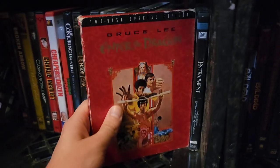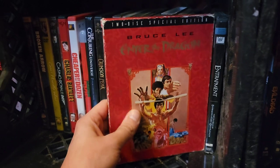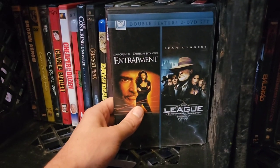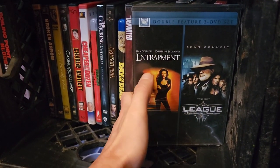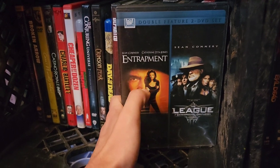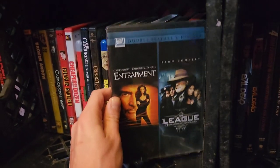Next up, Enter the Dragon — the two-disc special edition, a fabulous edition, and one of the few films I've double-dipped on. Then the Sean Connery double feature: League of Extraordinary Gentlemen and Entrapment. Sean Connery, we miss you. Entrapment is my favorite of the two — if you haven't seen Sean Connery and Catherine Zeta-Jones in that movie, do yourself a favor and watch it. It's so good.